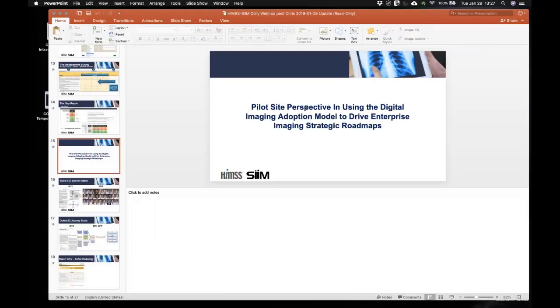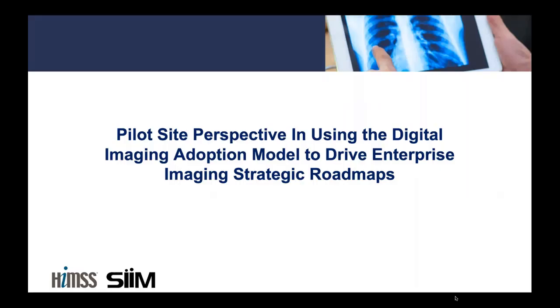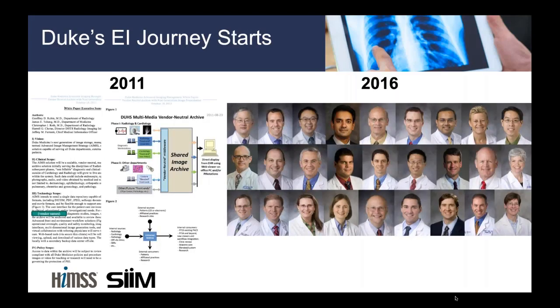Thank you, Kim. This has been a terrifically valuable experience for Duke. For those of you more on the HIMSS side, I'm going to talk briefly about Duke's history — just two slides — to give everybody a level set so that an organization thinking about taking the DIAM can put into context what one organization did and where they sit in terms of maturity.